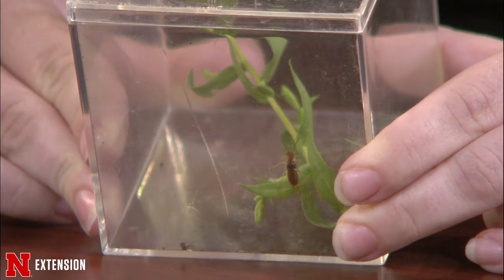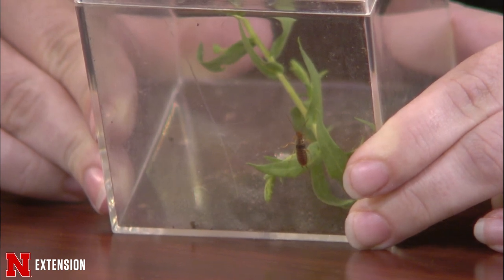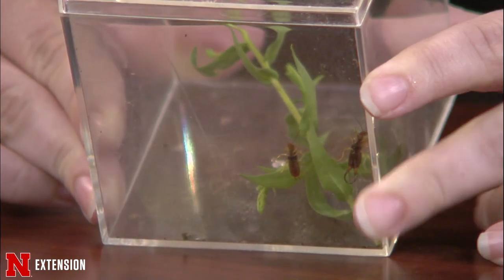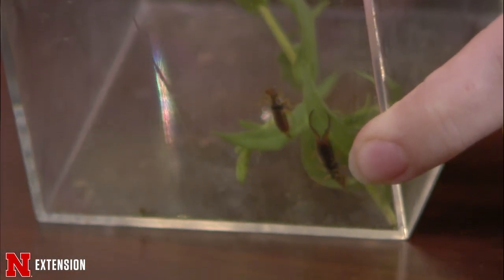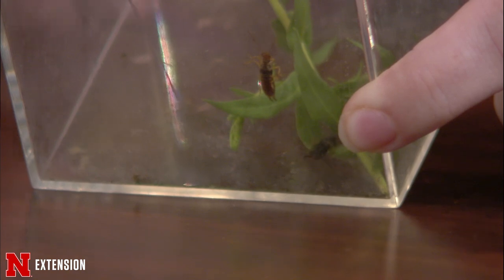Earwigs use their cerci for mating and defense. These guys are omnivorous, so 90% of the time they're not going to be an issue in the landscape. The other 10% of the time they will eat plants and cause damage, particularly in vegetable gardens. If you notice a lot of earwigs and damage, there are simple things you can do. They like cool, dark places, so trapping works well. Lay down a board or a rolled-up newspaper in the evening, check it in the morning, and put them in soapy water. You can also use a tuna can or shallow dish level with the soil, put oil in it, and they'll be attracted and trapped. Pretty easy to manage, but they're very common right now.